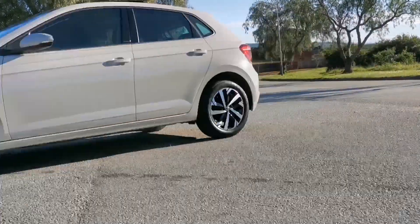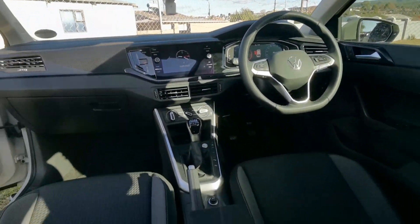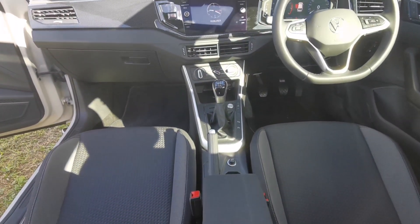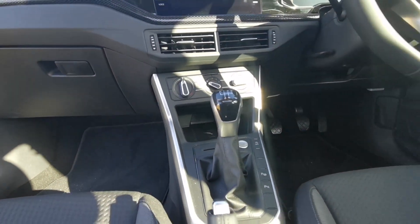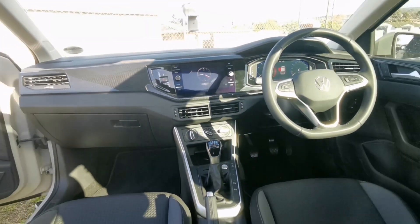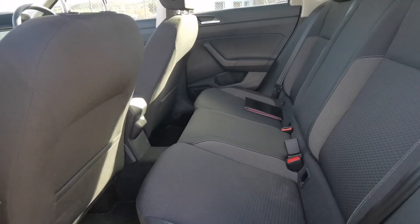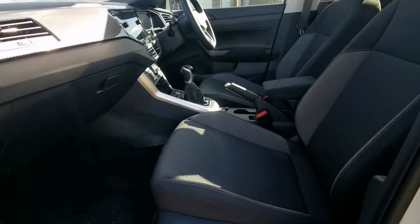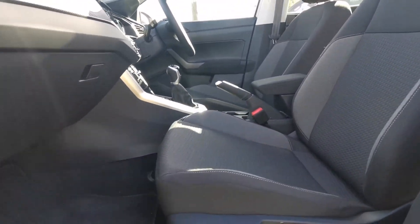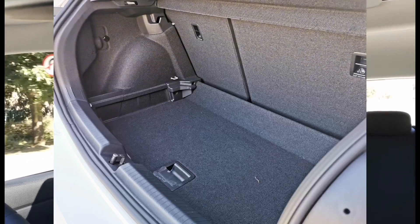On the interior you get cloth seats which are very nice, and a lot of quality touches — a big infotainment screen, air conditioning, multifunction steering wheel, and a digital cluster you can configure. I prefer the analog dial view. The rear seat is decently comfortable and the boot space is decent too.